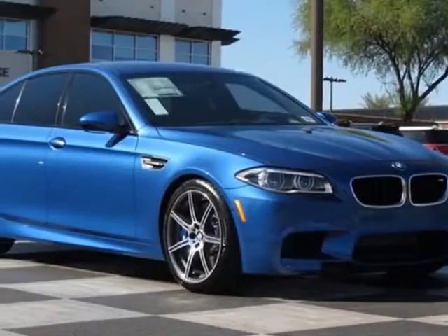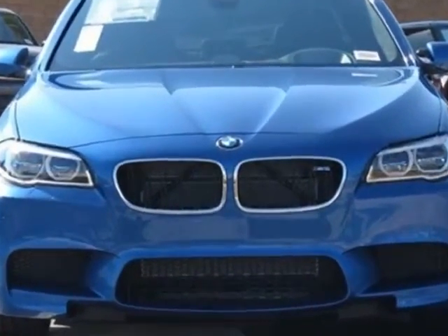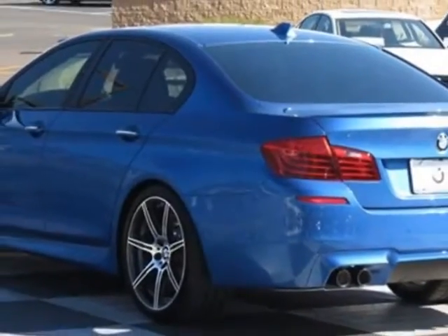Take a look at this new 2014 BMW M5. For your protection, this vehicle has a full factory warranty. This vehicle gets an estimated 14 miles per gallon in the city, and an estimated 20 on the highway.